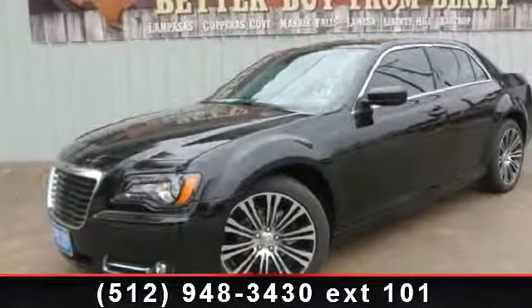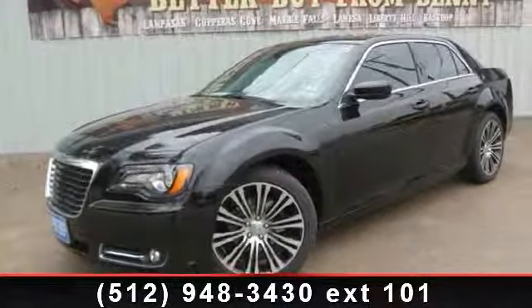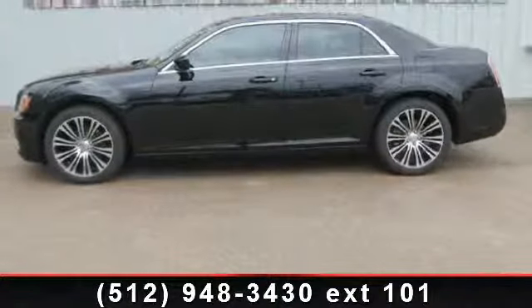Check out this 2014 Chrysler 300 Series 300S. This may be the set of wheels you've been looking for.